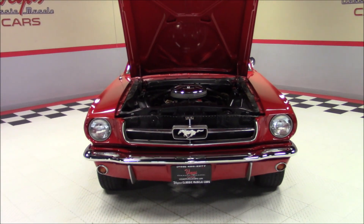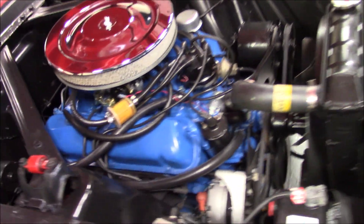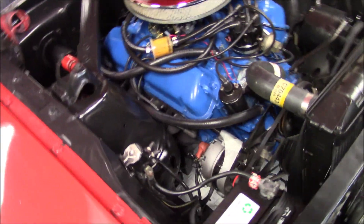Under the hood is a 289 cubic inch V8 engine backed by an automatic transmission. This car also has power brakes, power steering, and a dual exhaust system.